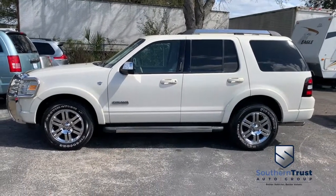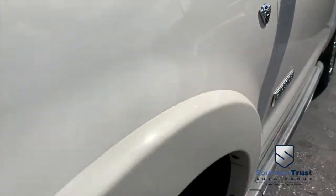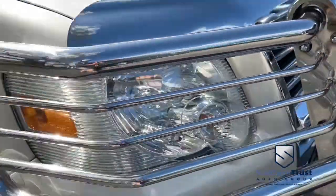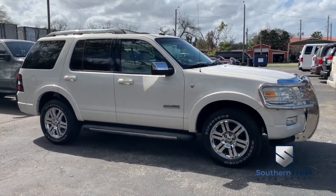It's a beautiful day here at Southern Trust Auto Group, located in beautiful Winter Garden, Florida. On West Colonial, just minutes outside of Orlando, just an hour away from Tampa, Jacksonville, and Ocala. We are conveniently located to offer you better vehicles at better value, serving Central Florida.